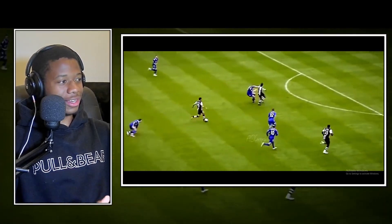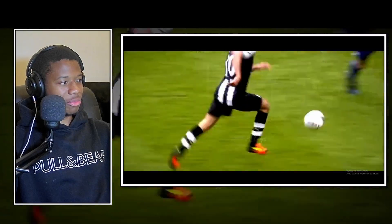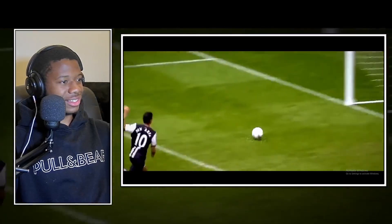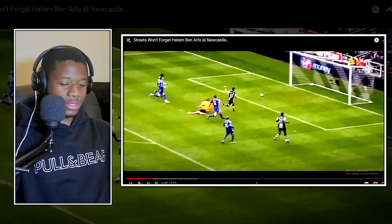They don't catch him again - he's gone. They don't catch him again. What is this? This is perfection. Run it back - that is one of the best goals I've ever watched.